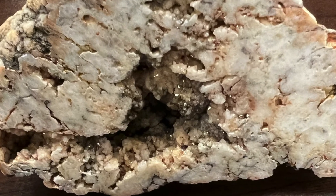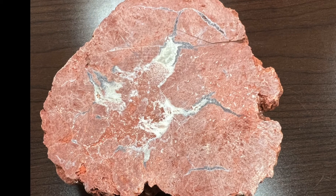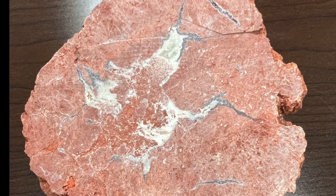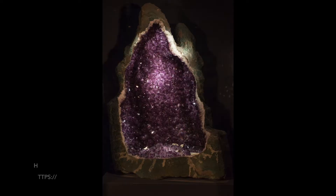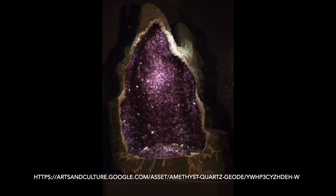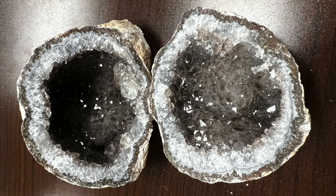Geodes are highly resistant to weathering, which is the process of breaking down rocks on the surface of the earth. Geodes are found in areas across the United States from Iowa to Utah and in other countries like Brazil and Mexico. They are highly valued for their beauty and are used for decorative purposes. The surprise people experience when cracking open a geode adds to their uniqueness.